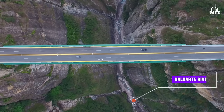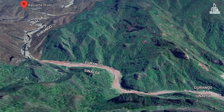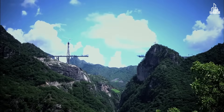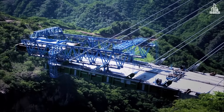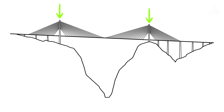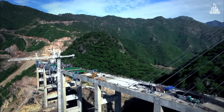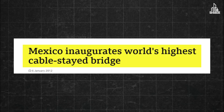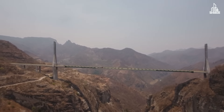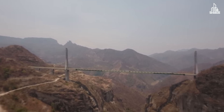Below the bridge lies the Baluarte River, whose valley forms a natural border between the Sinaloa and Durango states. To cross the deadly valley, engineers decided to go with a cable-stayed design. This allowed the construction of two towers on both sides of the canyon and avoided the need for temporary falsework. When the bridge was introduced in 2012, it was the world's highest cable-stayed bridge. It still stands today as a proud symbol of Mexican engineering.